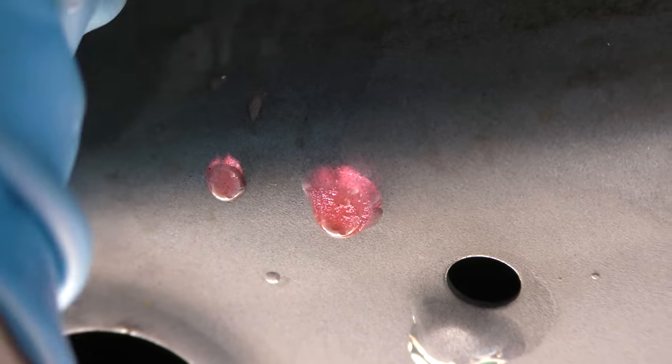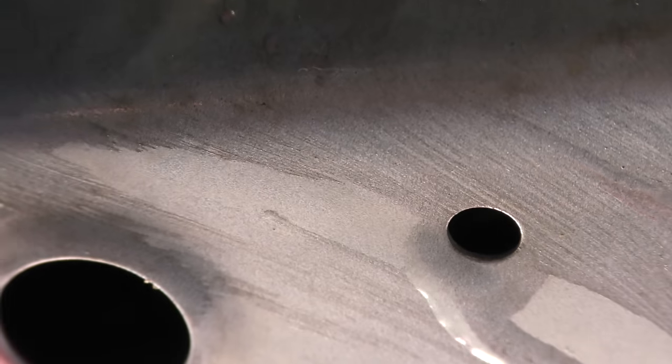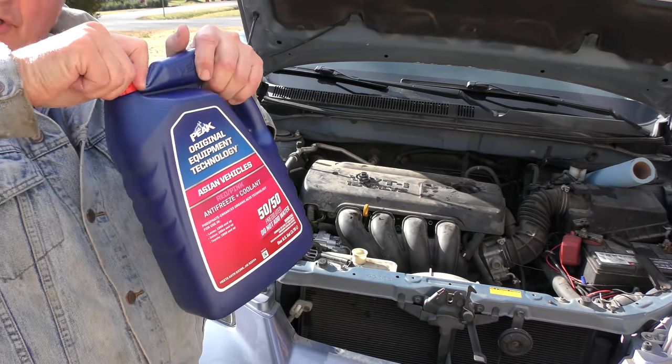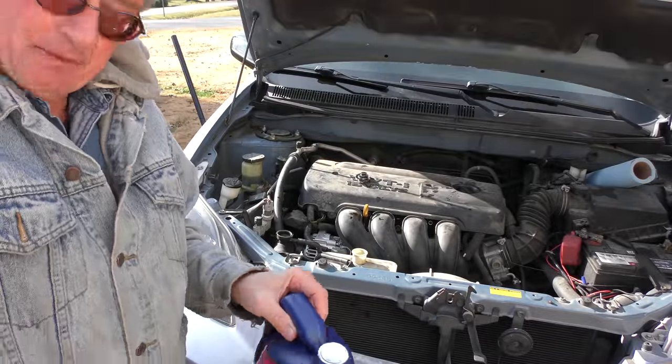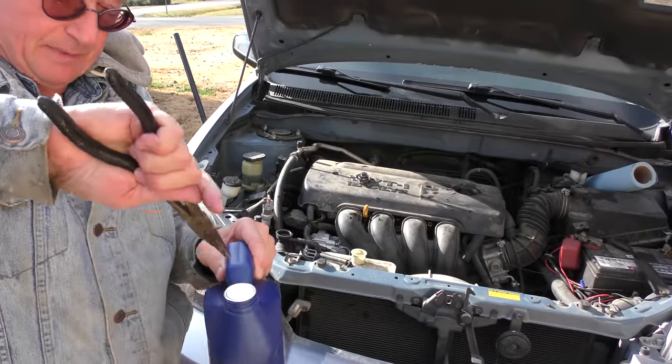Before we fill it up, we've got to put the drain plug back in. It's plastic so it doesn't corrode — just screw it in. It's harder to turn as the rubber seal goes in; use a pair of pliers to make sure it's really snug, but don't break it. Now we'll get our coolant. This is a special Toyota HOAT coolant — hybrid organic acid technology — it lasts the longest.